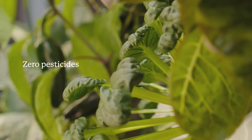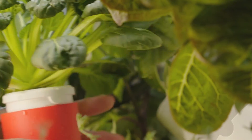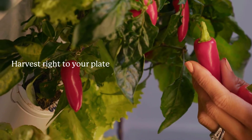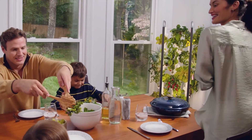With Garden, you can enjoy fresh food without pesticides but packed with nutrients. Grow 30 plants at one time — no green thumb required. Garden is the best choice for a healthier life.